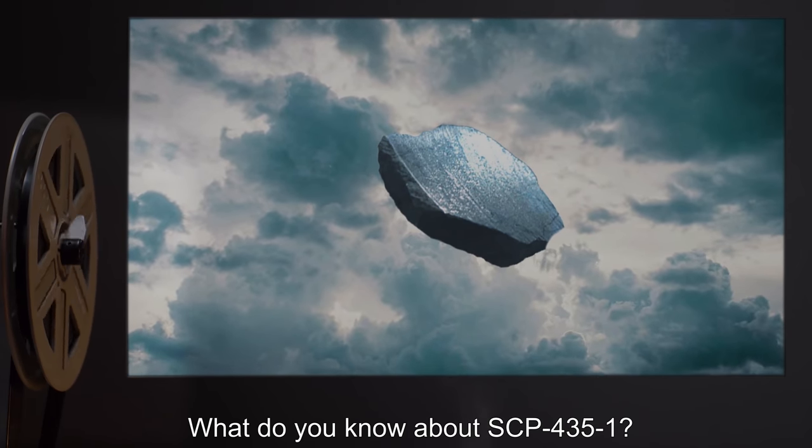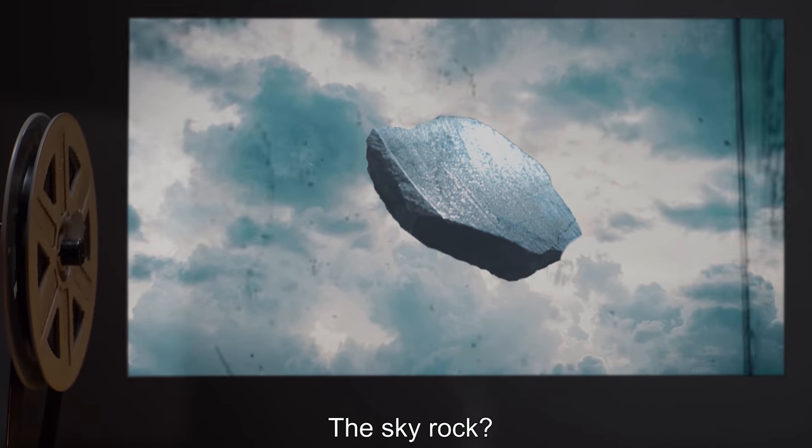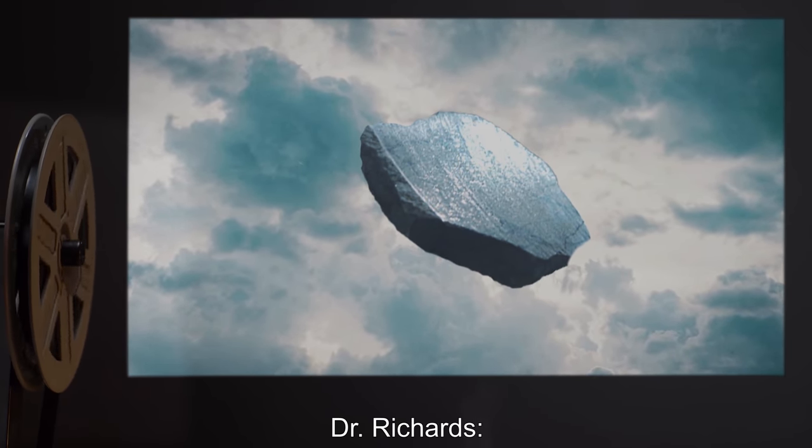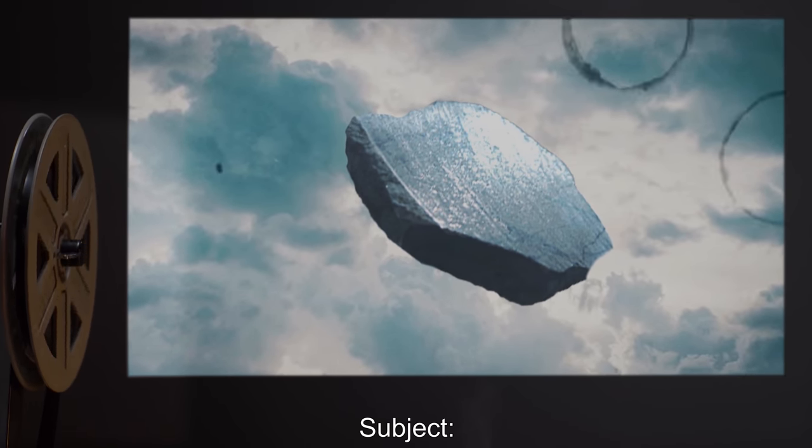Dr. Richards: What do you know about SCP-435-1? Subject: The Skyrock. Dr. Richards: Yes. The Skyrock. Subject: There is a story to it. Dr. Richards: Tell it to us.